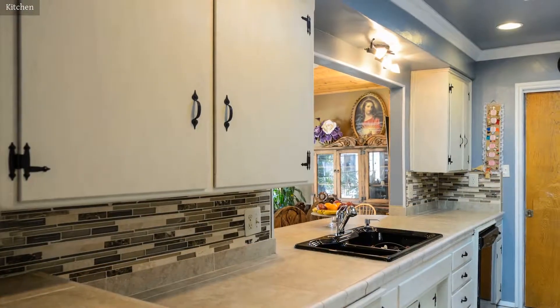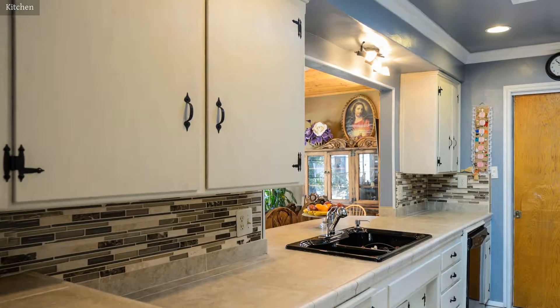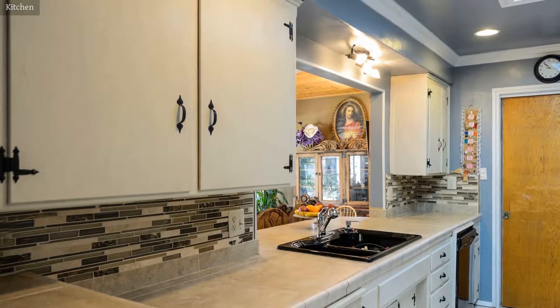The recently remodeled kitchen has a backsplash to complement any decor style and provides a casual dining space.